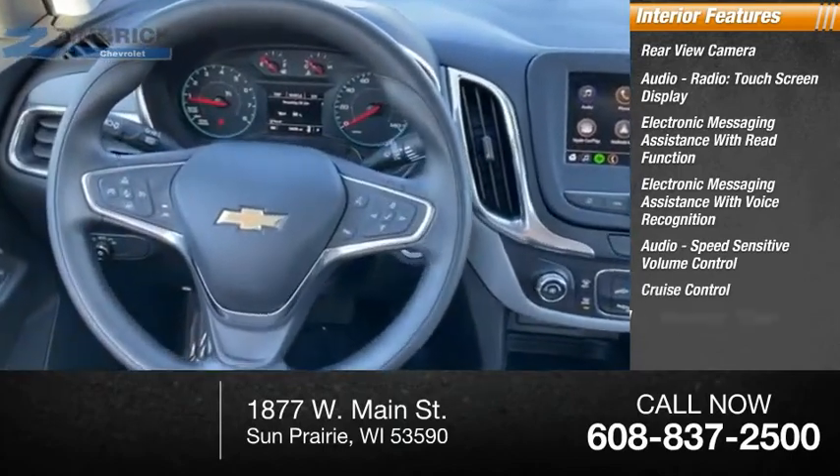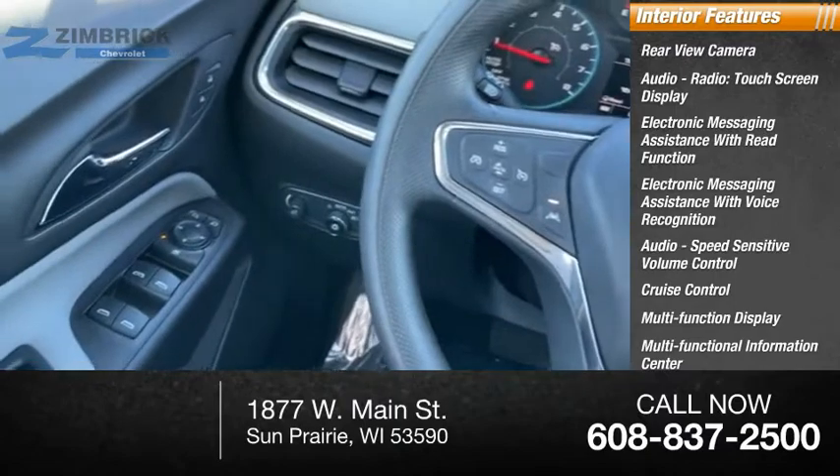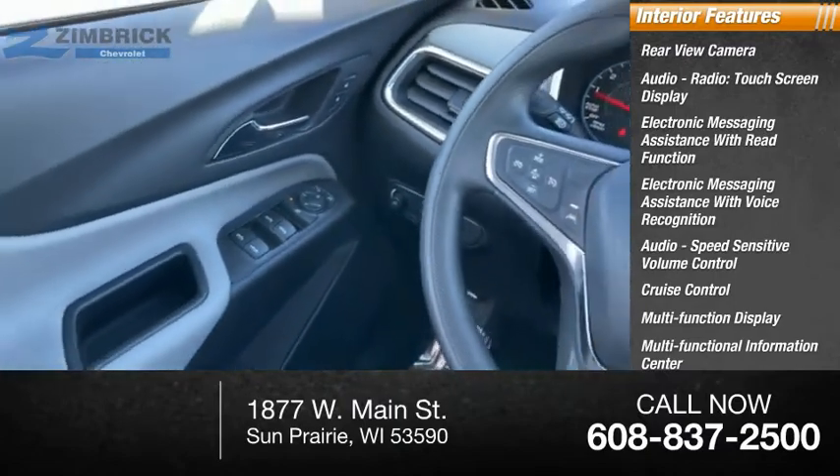Speed sensitive volume control, cruise control, multi-function display, multi-functional information center, tachometer, airbags, passenger occupant sensing deactivation.